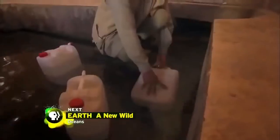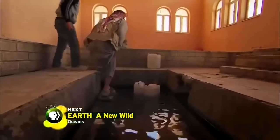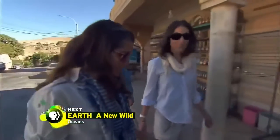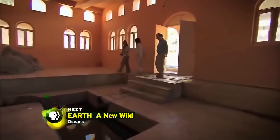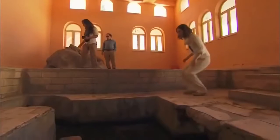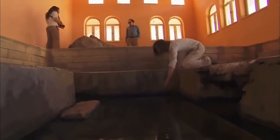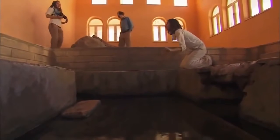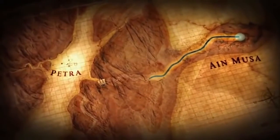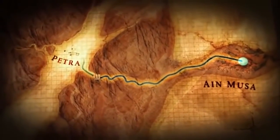One possible source is still used daily by locals: it's called Ein Musa, or the Spring of Moses. In Numbers 20:11, it talks about how the Israelites were wandering in the desert and Moses strikes a rock in anger and water flows forth. The story of Moses miraculously bringing forth water has been linked in legend to this rock and spring. But it would take an engineering miracle to get this water from Ein Musa to Petra's city center — it's five miles away.